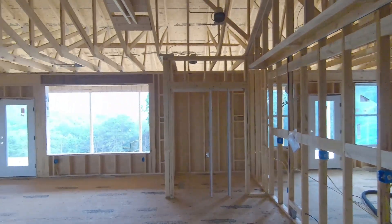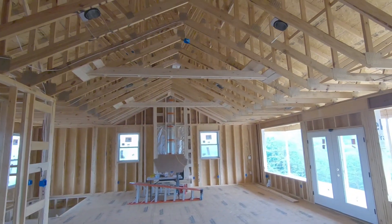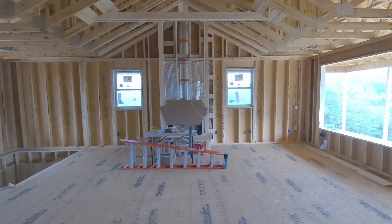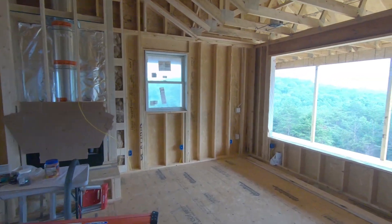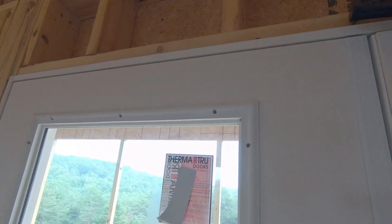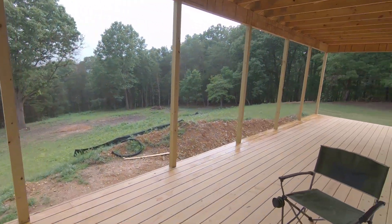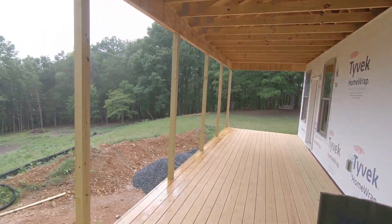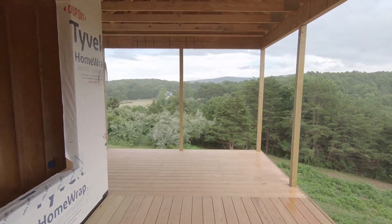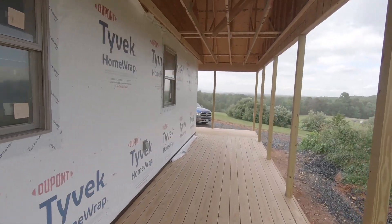This is the kitchen and the living room. Out here on the deck — it rained a little today. It wraps all the way around to the front porch.